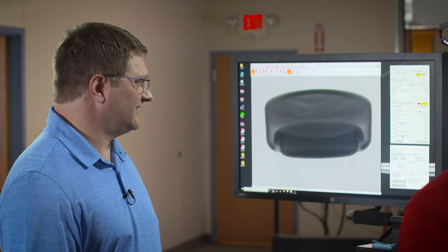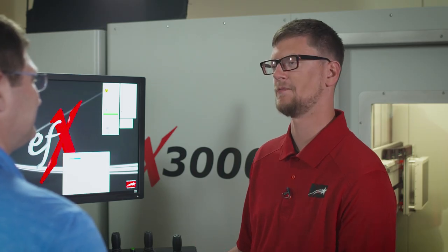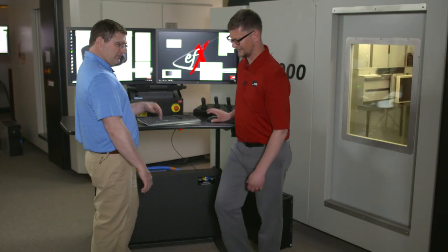The rotation is now visible on screen as the machine captures images all the way around the battery. After letting the scan finish, the 3D reconstruction can be reviewed.